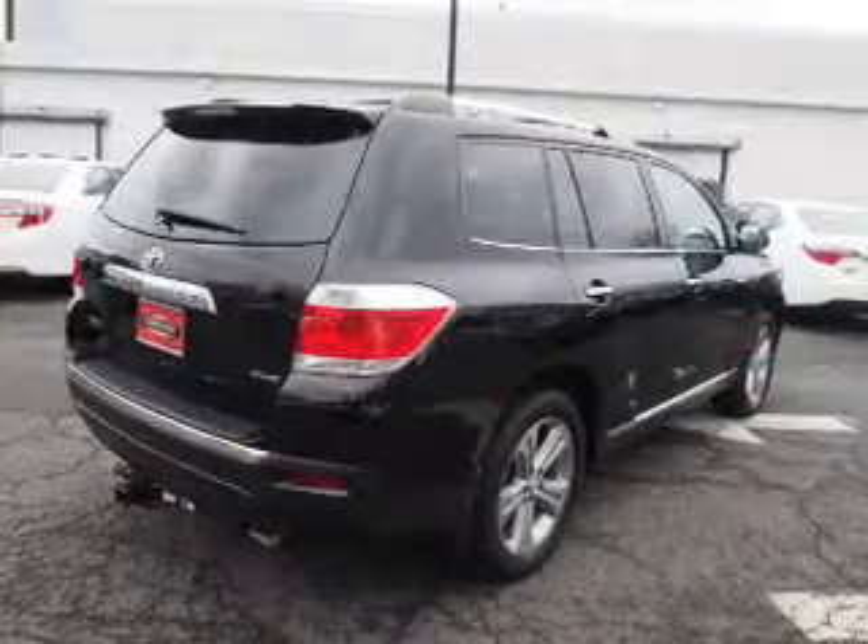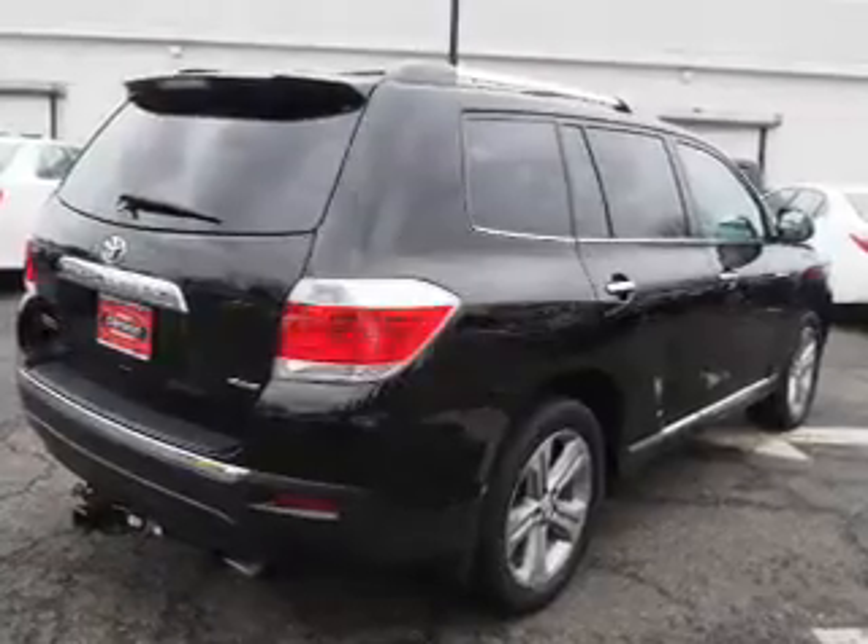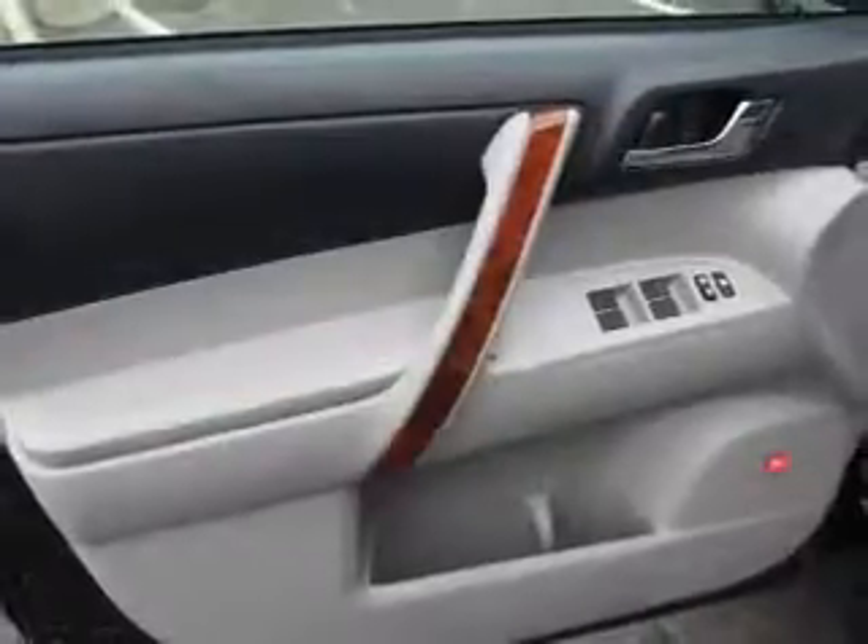Keyless entry, power lift gate, independent suspension, brake assist, and traction control.